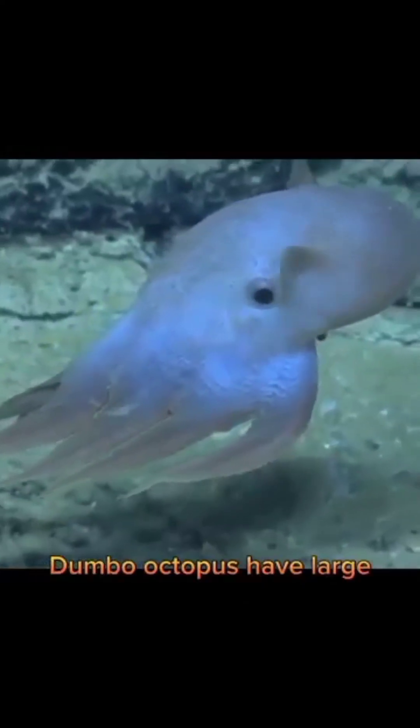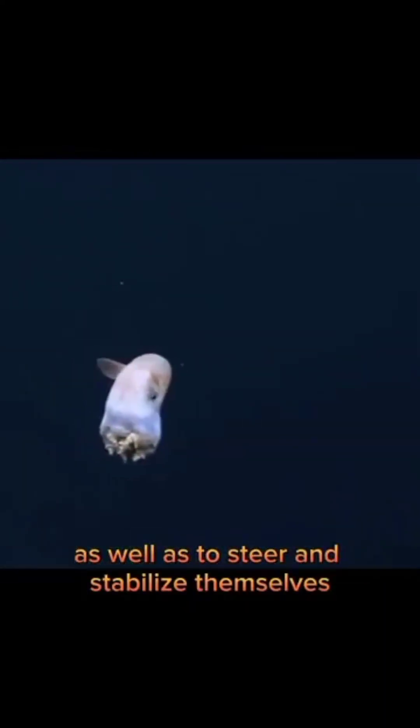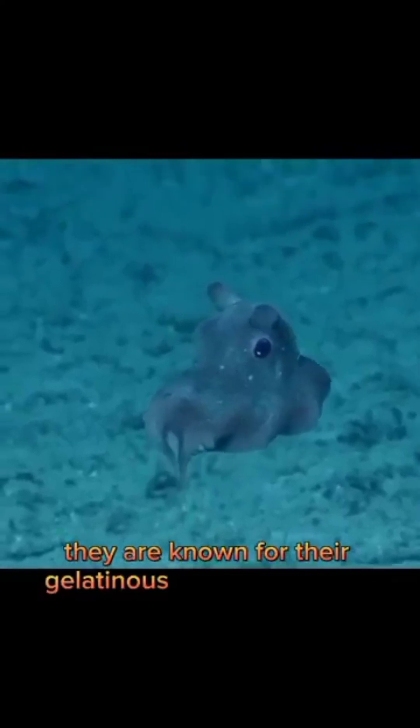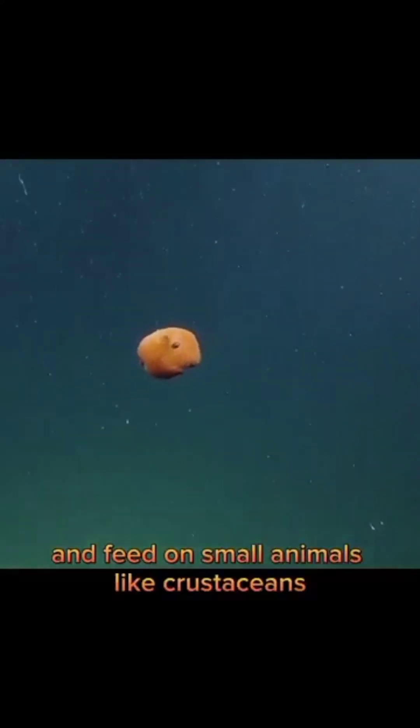Dumbo octopus have large, ear-like fins that they use to propel themselves through the water, as well as to steer and stabilize themselves. They are known for their gelatinous bodies and large, expressive eyes. Dumbo octopus are carnivorous and feed on small animals like crustaceans, worms, and other mollusks.